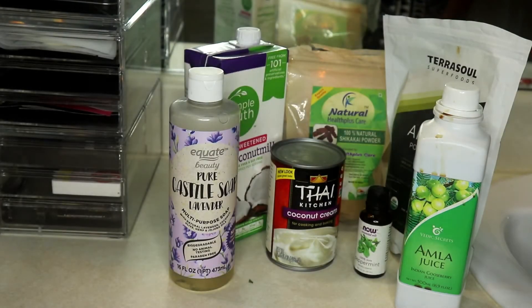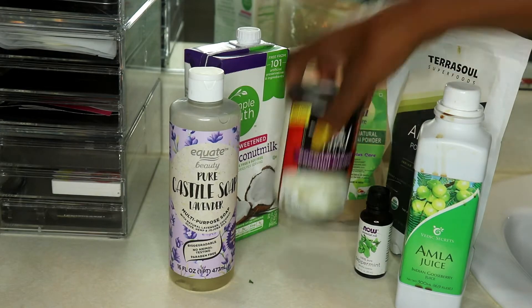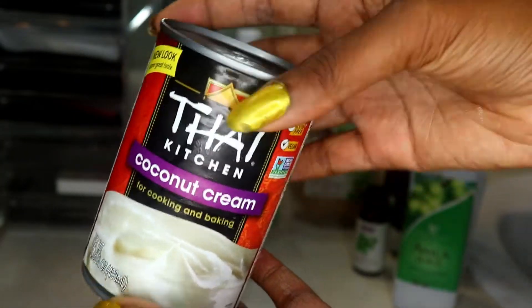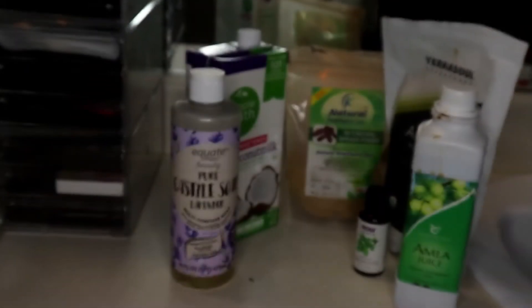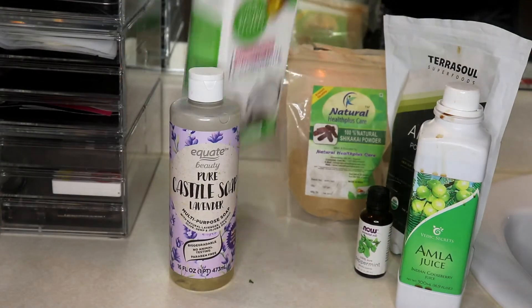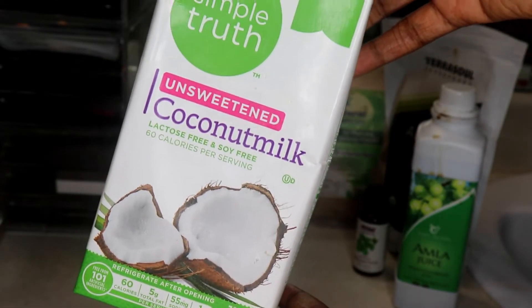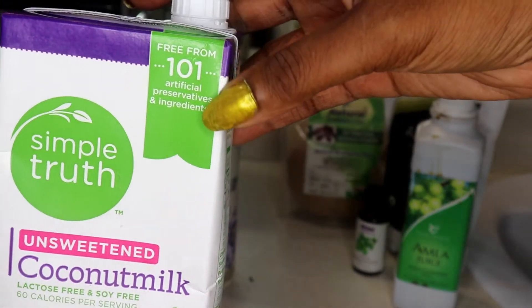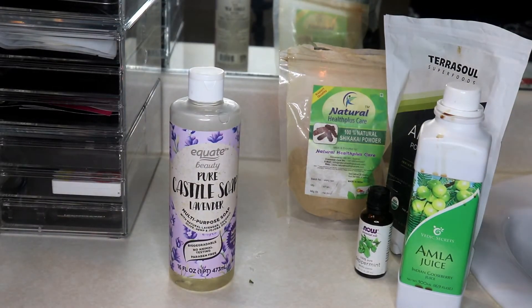Let's get into our ingredients. You can use coconut cream or coconut milk that is in the can. If you use the coconut cream, it's going to be super thick, but I like it because there are only two ingredients in it. You can also use coconut milk — I always get the unsweetened one, of course, because we don't want our hair being sweet. I get the one without any artificial flavors or preservatives, and it's organic.